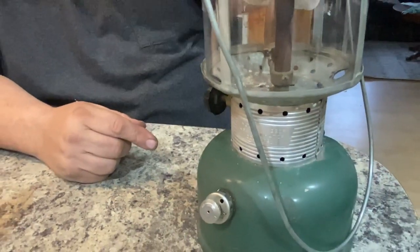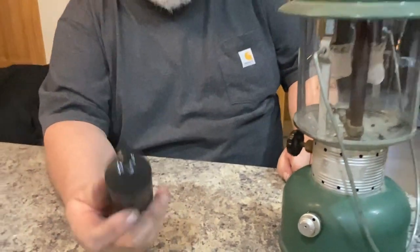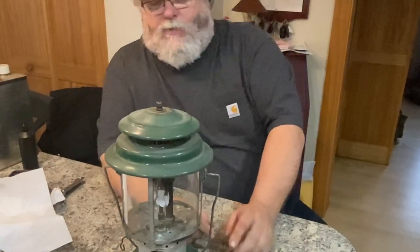That will keep your packings working the way they're supposed to and keep them lubed up, making the O-rings last longer. I'm using regular three-in-one oil — I know it's an old gun oil bottle, but it's just regular three-in-one or sewing machine oil.